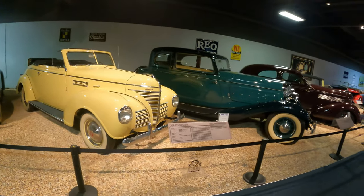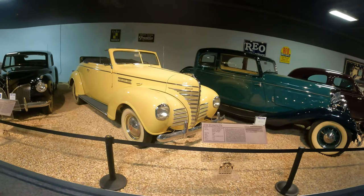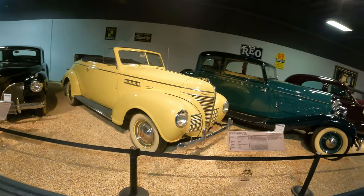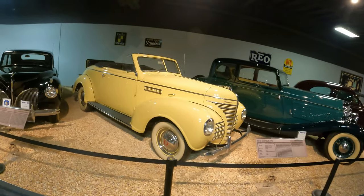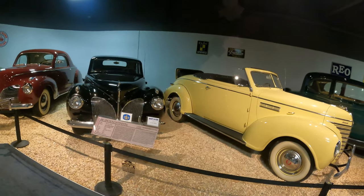1939 Plymouth. I have the 1941 Plymouth Coupe — it looked just like this. Both of them were pre-war. 1941 was the last production year.